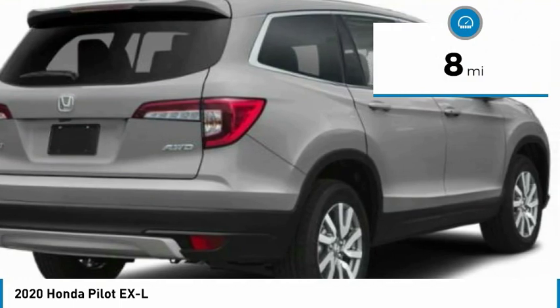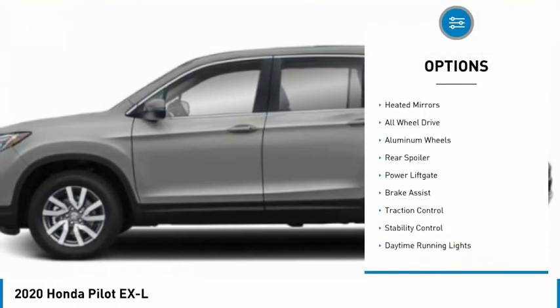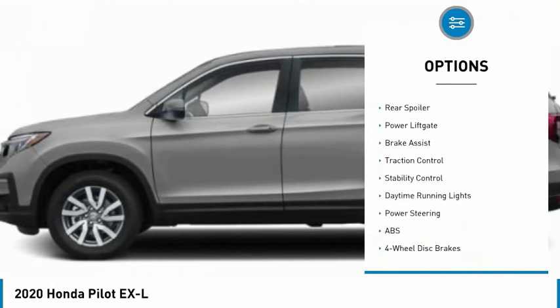This vehicle has less than 100 miles. Here are some of this vehicle's great options: blind spot monitor, heated mirrors, all wheel drive, aluminum wheels.